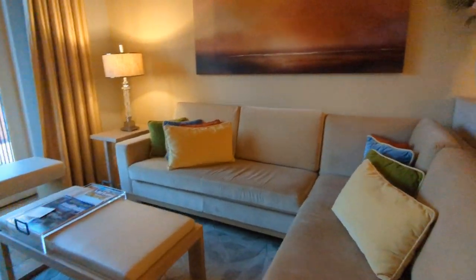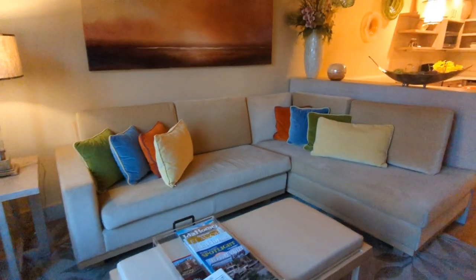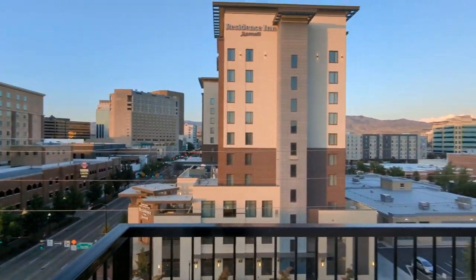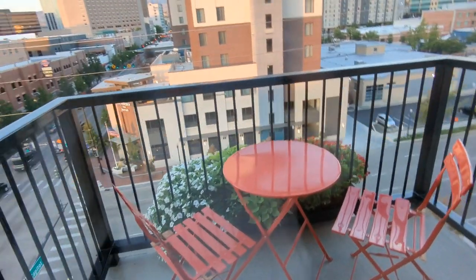How cozy this couch looks — I literally just want to throw myself on it and eat crisps and chocolate and watch a movie. And then you even have a balcony that overlooks the city and mountains. It's so pretty — you can eat out there. There's a table and chairs.